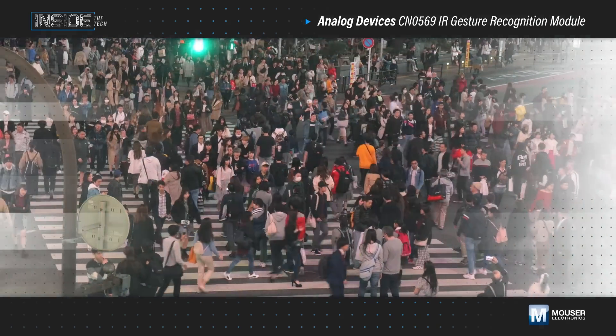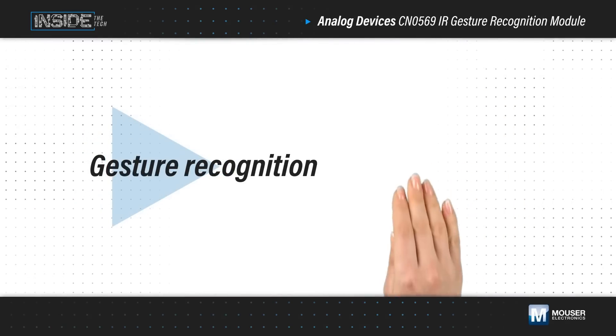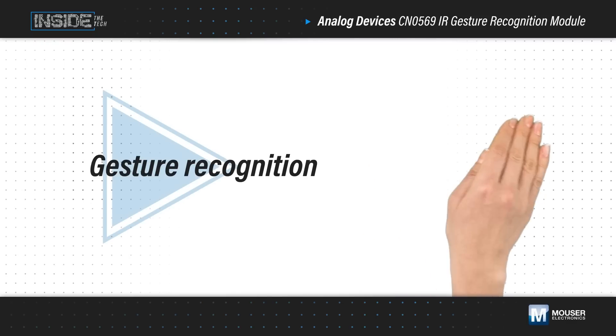Voice control doesn't perform well in public spaces due to the amount of ambient noise. Enter gesture recognition. Gesture recognition can be used to swipe and click like a touchscreen, but without the actual touching. It's also unaffected by ambient noise and can perform well in all light conditions.